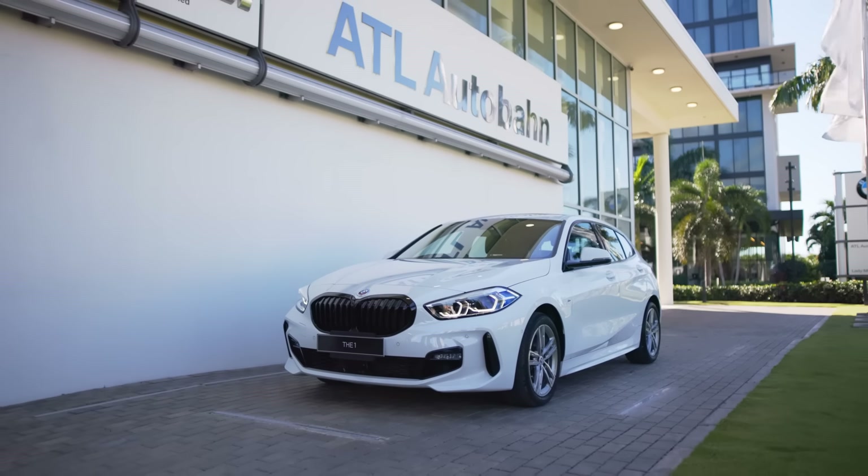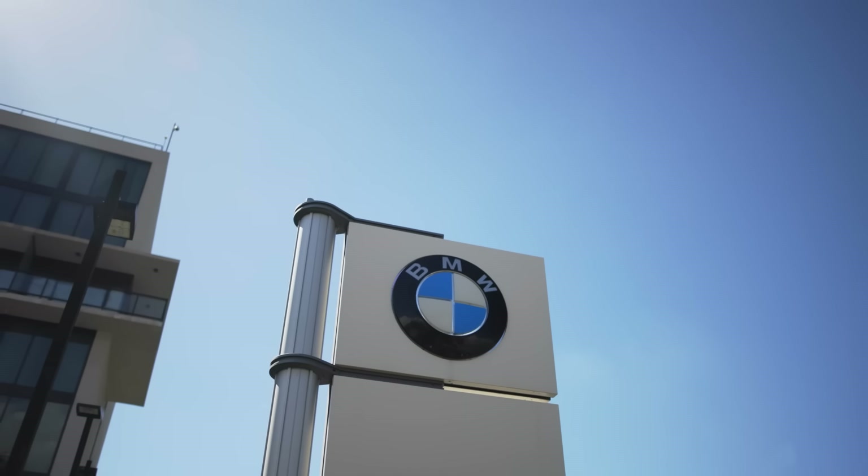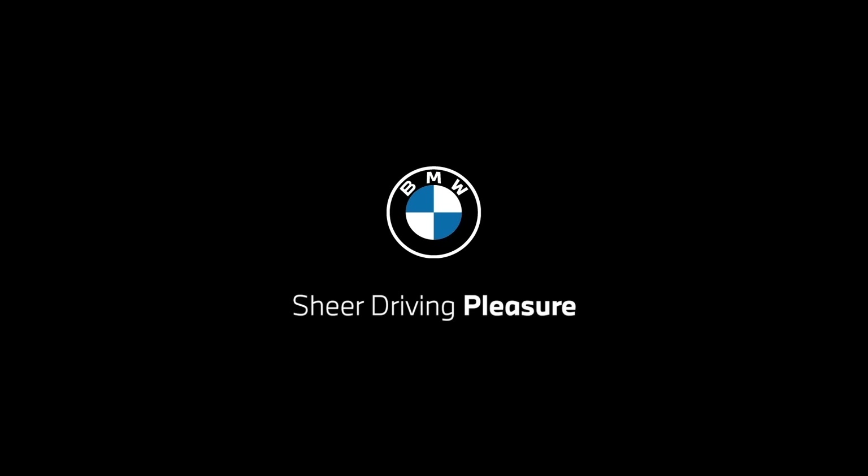Welcome to the BMW 2 Series. Welcome to the BMW 4 Series. We'll be right back.